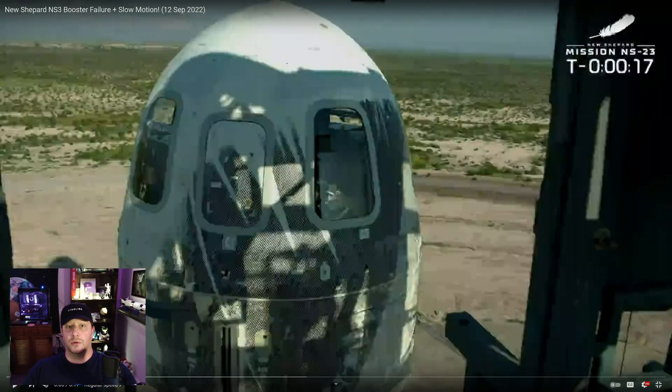On September 12th, Blue Origin launched their New Shepard NS-3 suborbital booster with the RSS HG Wells capsule on top, containing a payload of research experiments. No humans this time. First, let's check out the launch.